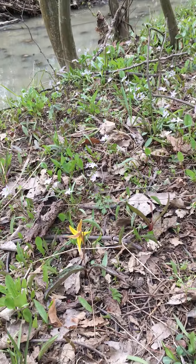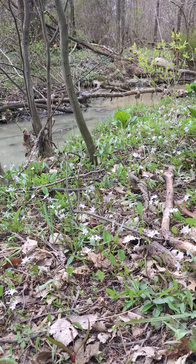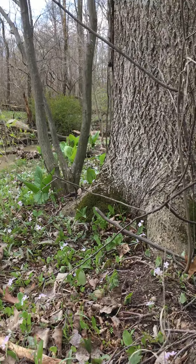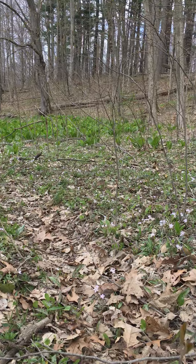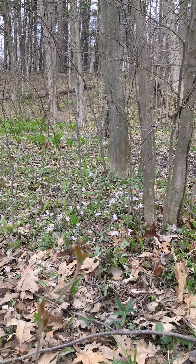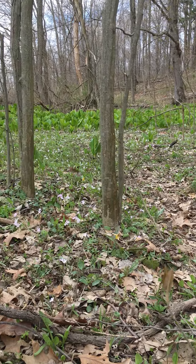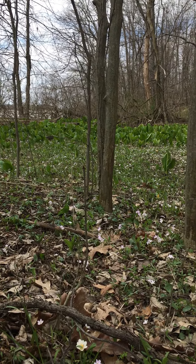I hope everybody enjoyed their spring break, and I look forward to getting back to lessons next week. I just really wanted to share this beautiful day with you, and I encourage you to look for wildflowers — either at the reservoir, Old Woman Creek, or a lot of natural areas. This is the prime time to be looking. See how many types you can find.